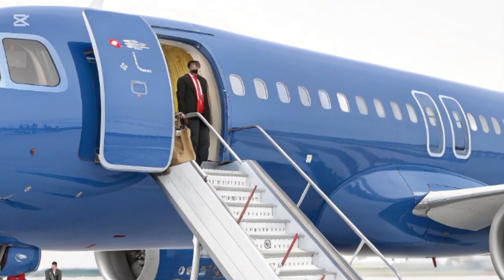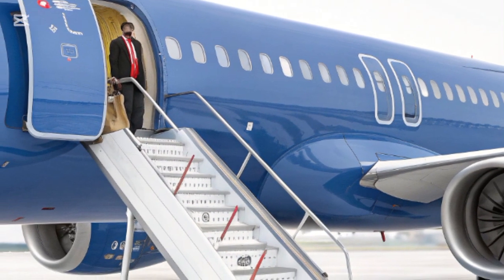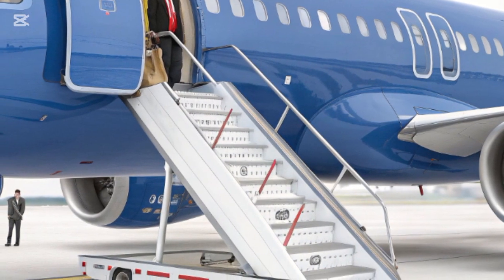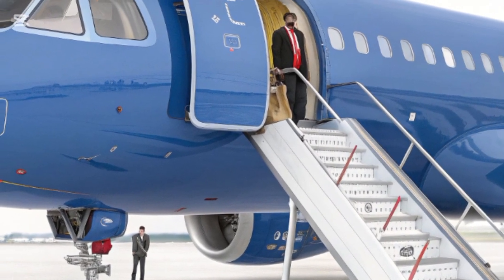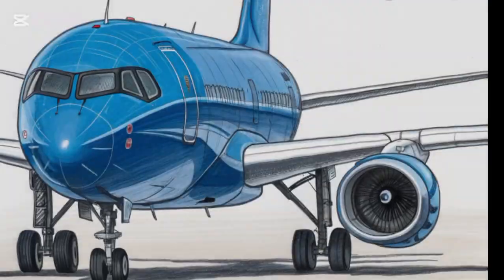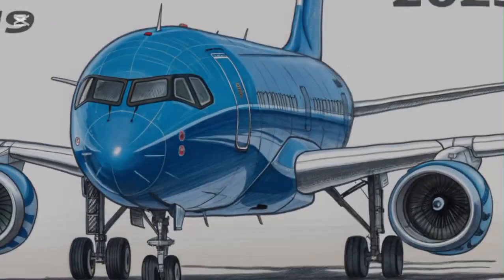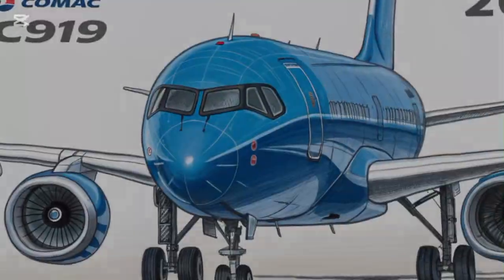Welcome to New Car Trend, your go-to channel for the latest in transportation innovation. Today we're diving into the impressive world of the 2025 COMAC C919, China's answer to breaking the dominance of Boeing and Airbus in the single-aisle aircraft market. With its bold exterior and modern design, the C919 marks a significant leap forward in Chinese aerospace engineering.